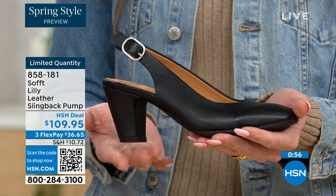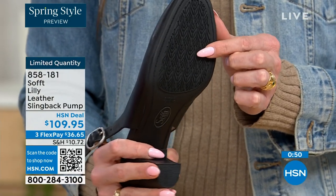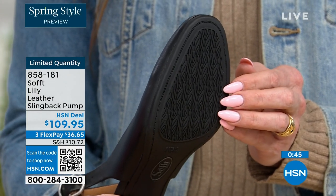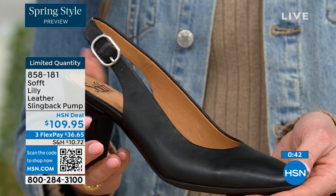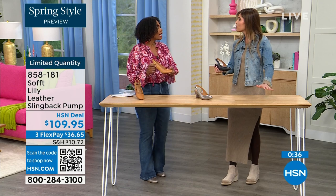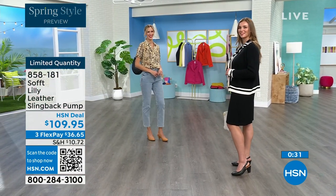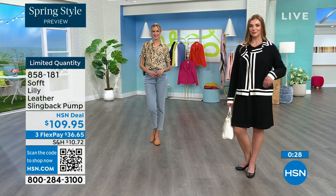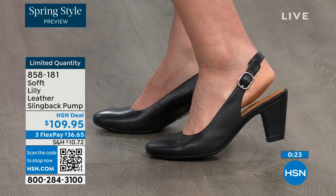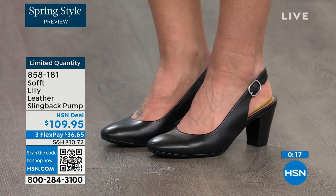You've got that tapered heel, which adds to the comfort. And when we talked about the traction — these still have traction. With dressier heels, they often have zero traction. In some restaurants you go to use the restroom and the floor is so slippery. We still have the traction on the bottom of these — you're going to appreciate that. 858-181 is the item number to get those home.